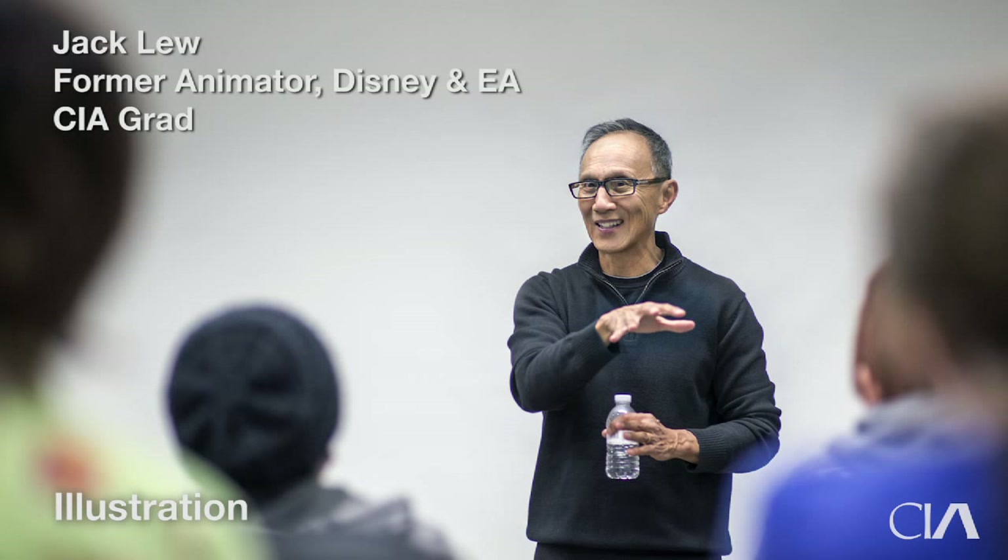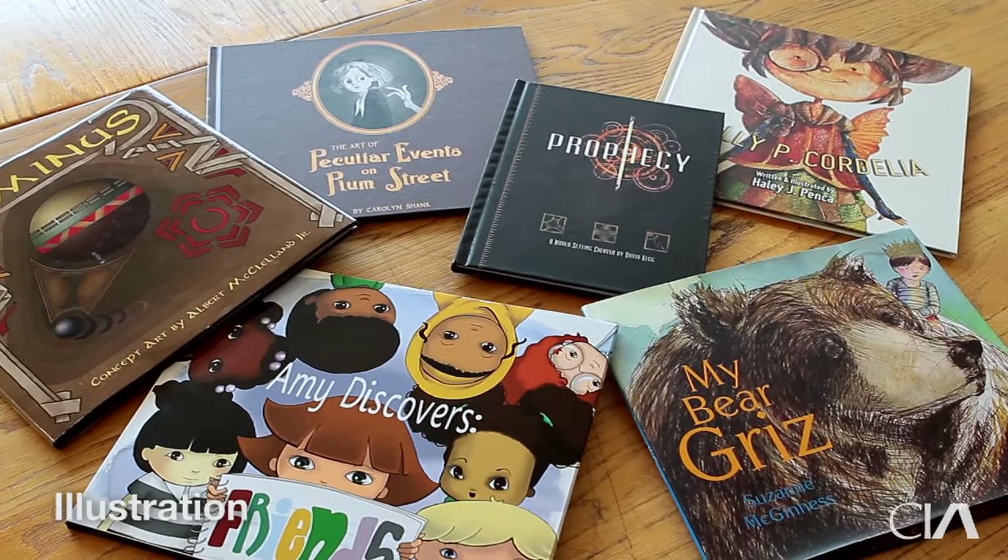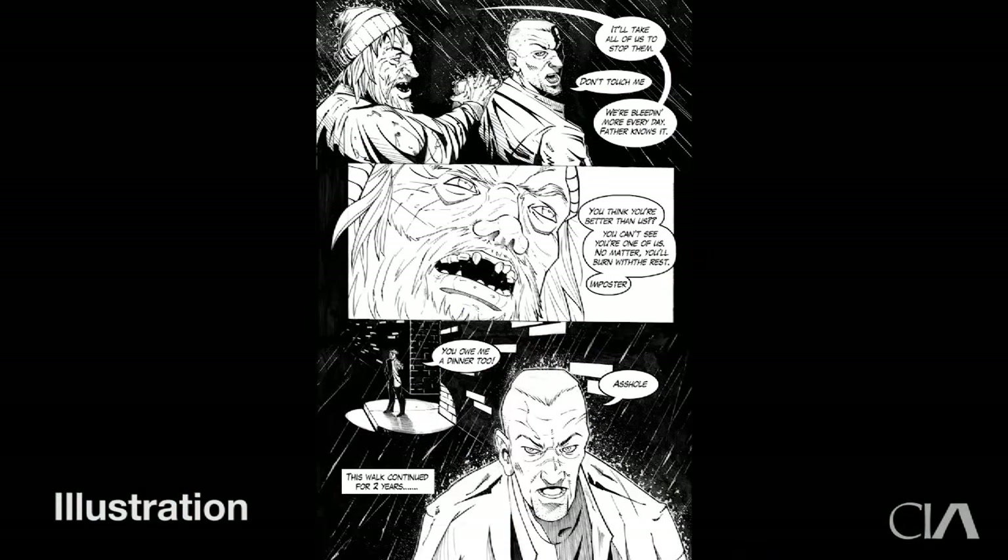We bring in a wide range of industry professionals to not only inspire our students, but to give them feedback on current assignments and their portfolios. Students work in areas such as picture books, editorial, and advertising.